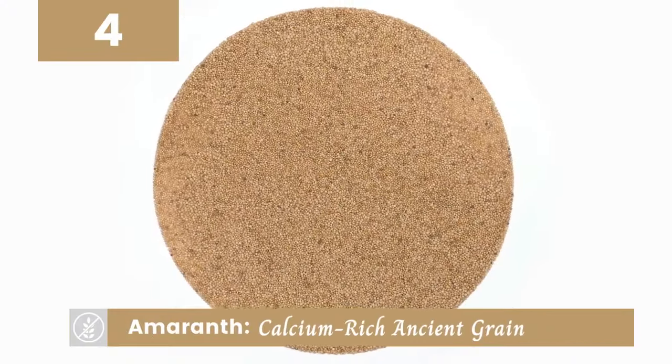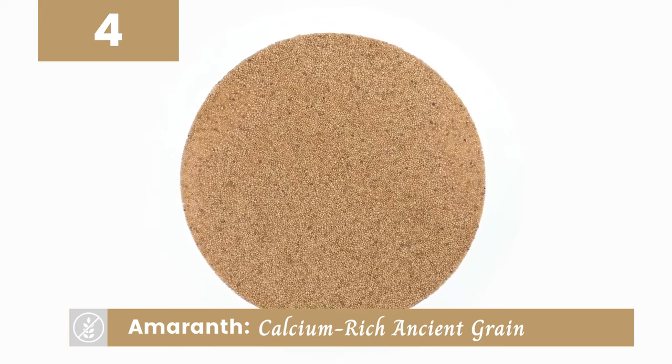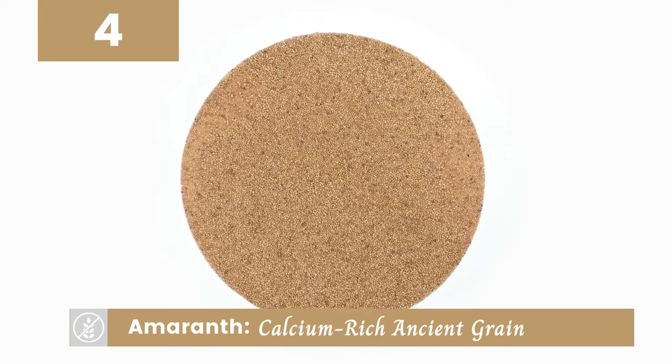Amaranth is up next. This ancient grain is not only rich in calcium but also provides a hearty dose of fiber, making it a great addition to your diet.